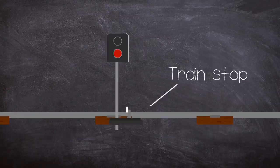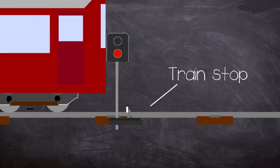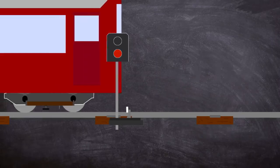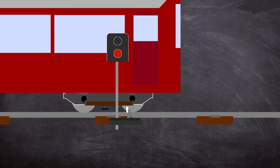Each stop signal is provided with a train stop, a metal bar next to the right-hand running rail which is electro-pneumatically operated and rises three inches high when the associated signal is at danger. This makes contact with a tripcock mounted to the right-hand shoe beam of the train, and when tripped vents all the air out and applies the emergency brake.